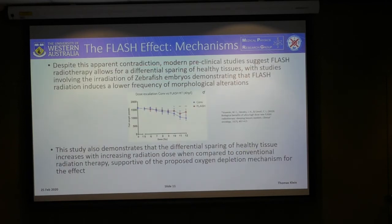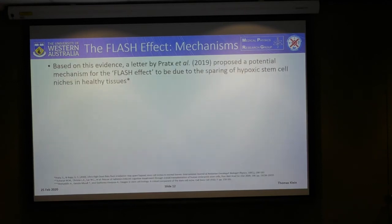Despite this contradiction, recent studies suggest that flash radiotherapy allows for a differential sparing of tissue. A study involving irradiation of zebrafish embryos showed a lower frequency of morphological alterations at flash dose rates compared to conventional dose rates, and importantly, as the dose was increased this differential also increased — which is supportive of the oxygen depletion mechanism. Based on this evidence, a recent letter by Prax et al proposed a potential mechanism for the flash effect, attributing it to the selective sparing of stem cells which reside in hypoxic niches in healthy tissues.